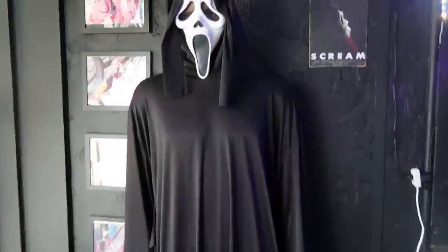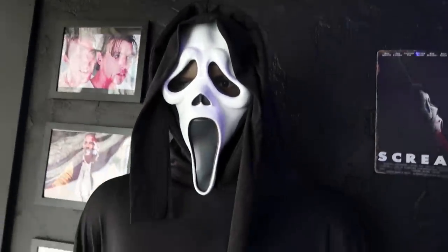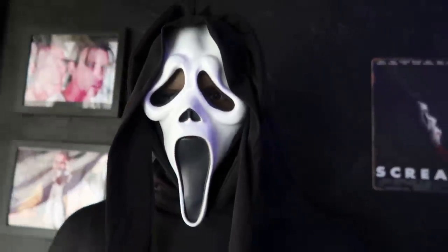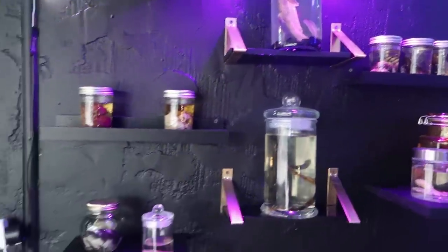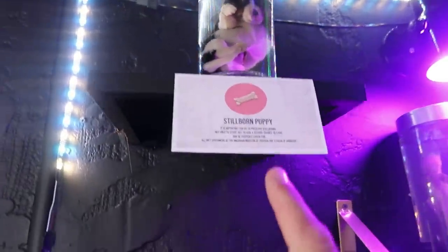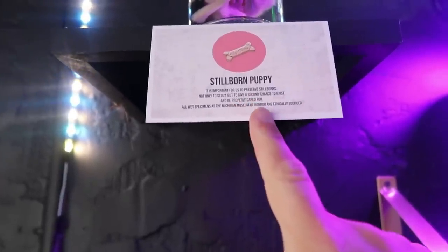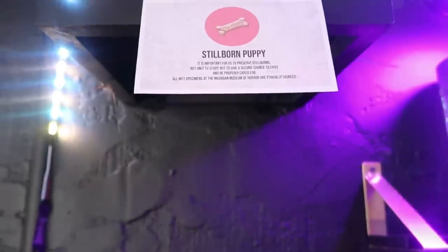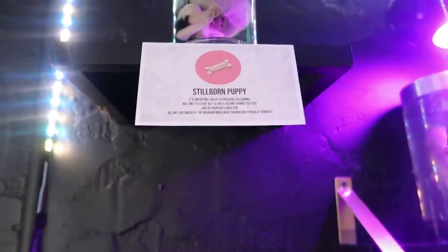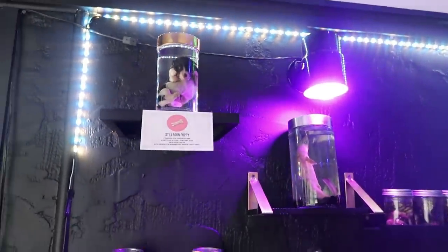Look here — we have a ghost face lurking. I can see the eyes but I can't tell who's behind the mask. We have some jars of fun with different animals. There is a puppy in there — a stillborn puppy in a jar, born deceased. They put him in a jar to give him a second chance to exist. It says all wet specimens are ethically sourced, meaning they're not just killing animals for the sake of putting them in jars.